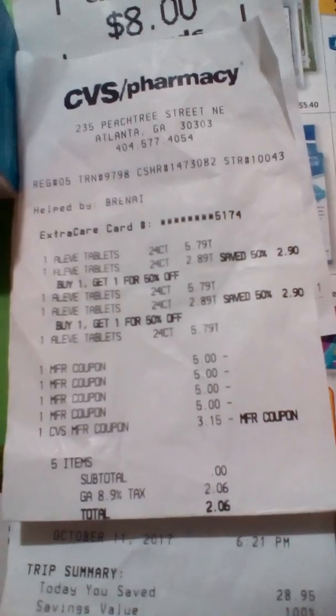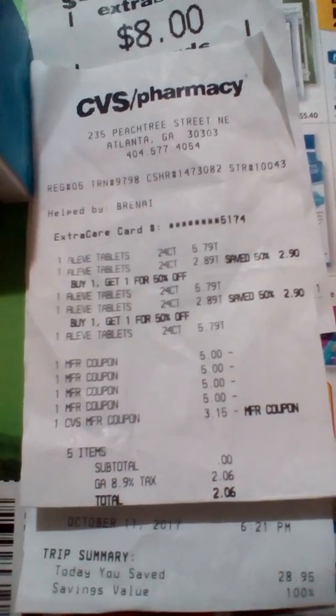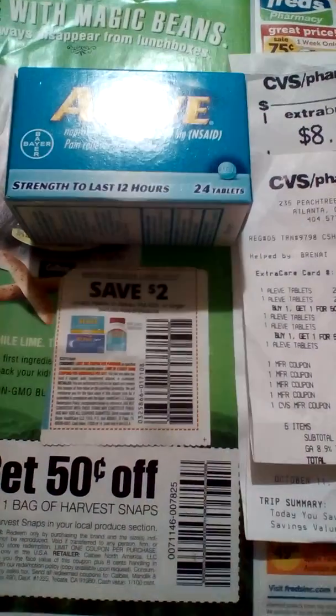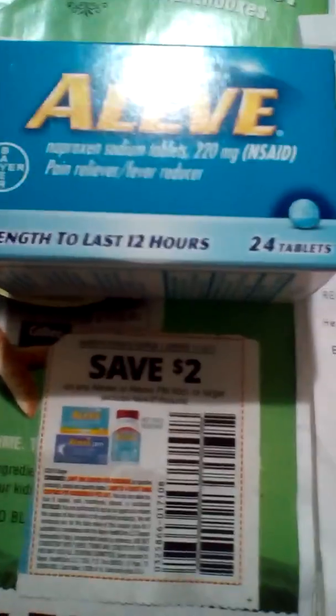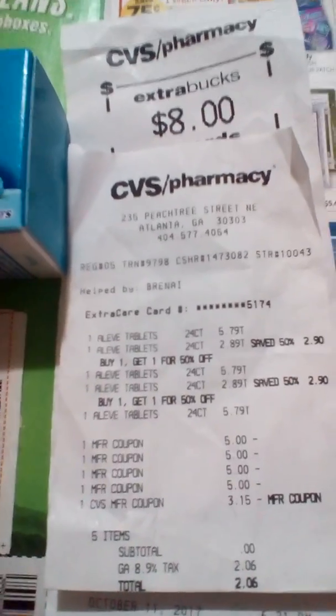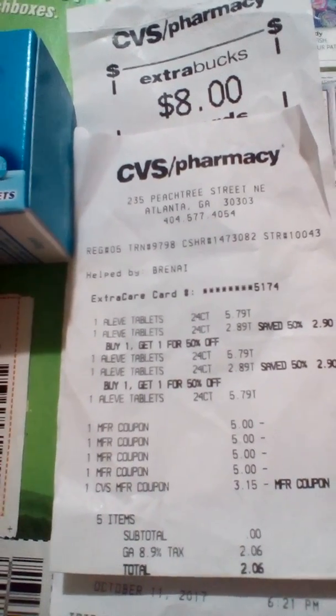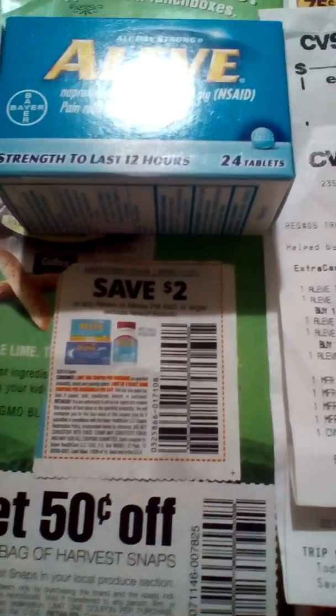Everything worked out — only paying tax. If you like this, like and subscribe. Until next time, keep couponing with Miss D and get your eight-dollar ECBs on the Aleve. Peace, love!